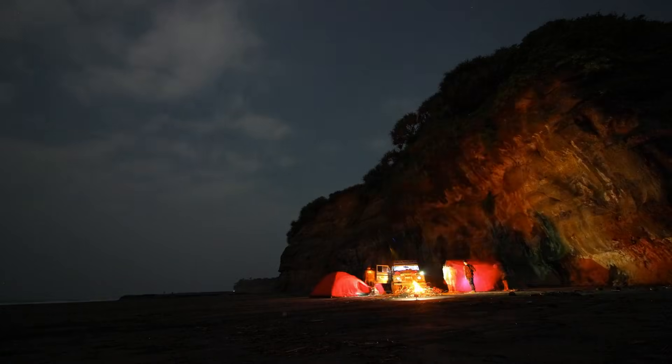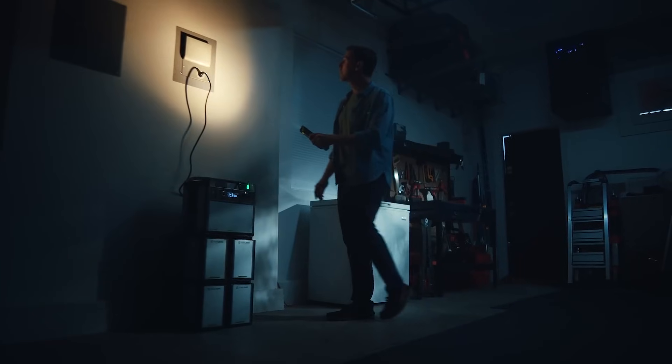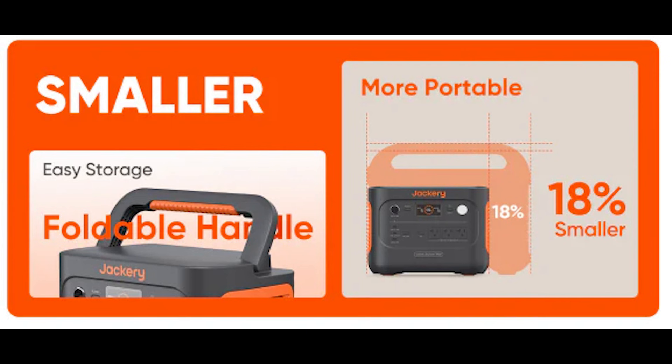These products are ideal not only for camping but for keeping your home powered during an outage. Thanks for watching — don't forget to like, subscribe, and hit that notification bell for more gadget reviews. Bye-bye.